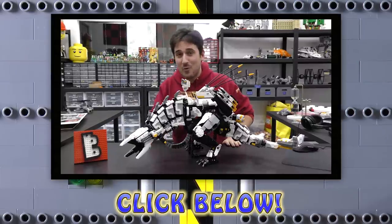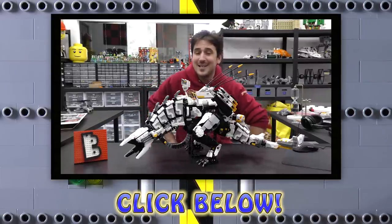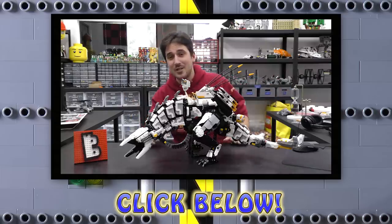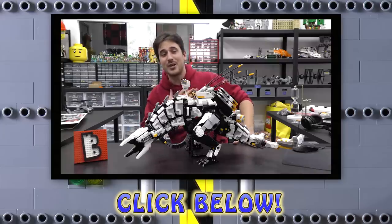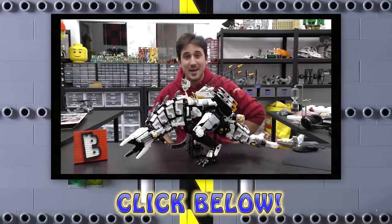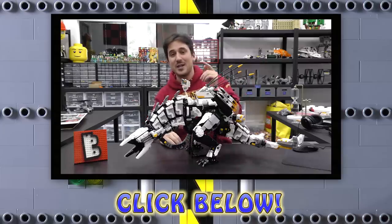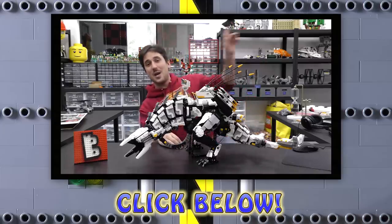Hey everybody, wanted to pop in very quickly to let you know we've got a LEGO web store at www.brickvault.toys where we sell step-by-step instructions for some incredibly awesome LEGO MOCs. The revenue from the web store helps support us here at the channel as well as the designers that build these amazing LEGO designs. Thanks a lot for watching — check us out at www.brickvault.toys, and we'll see you next time at Brick Vault!